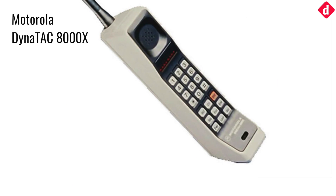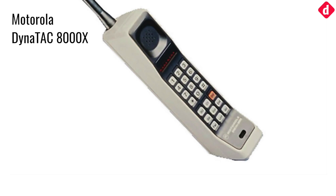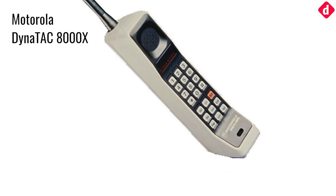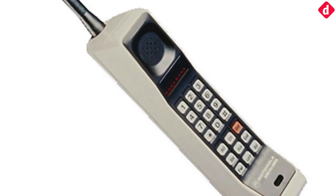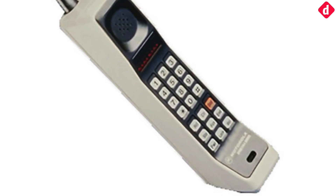The first mobile phone was made by Motorola and was called the DynaTAC 8000X. It was the world's first commercial cell phone. It went on sale in 1984 and was priced at $3,995.